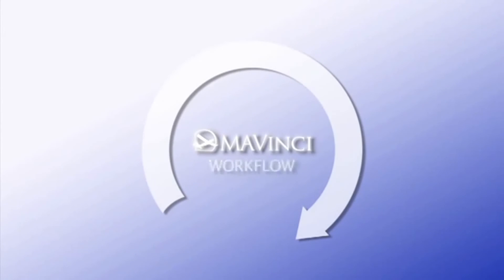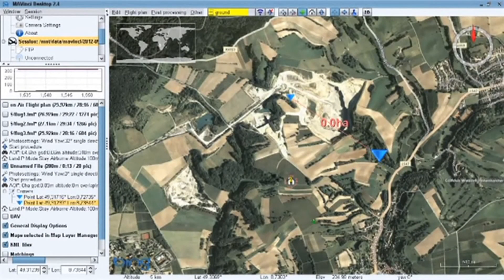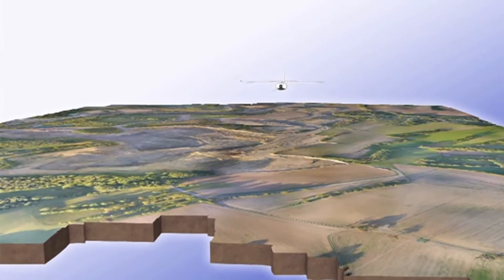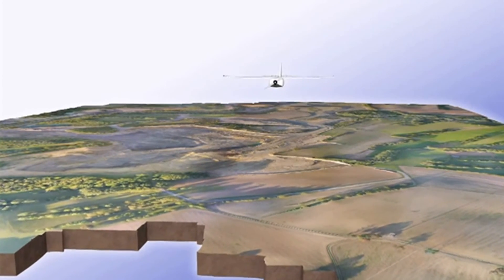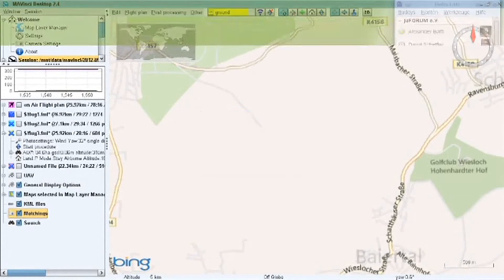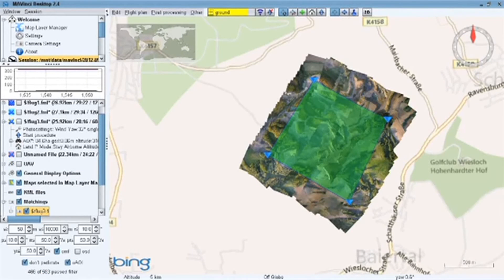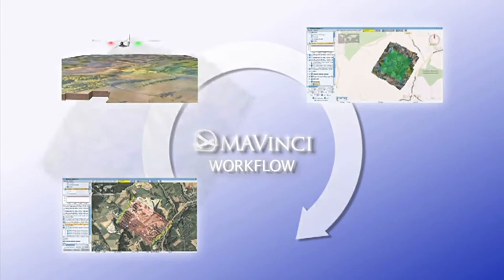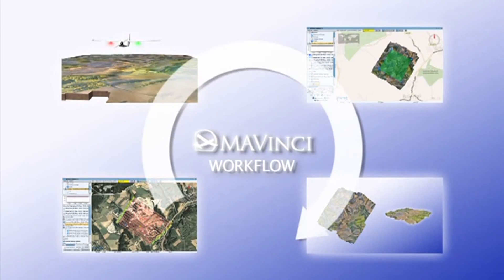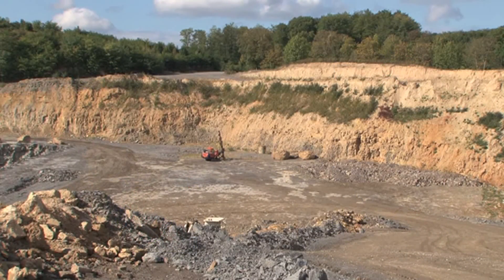The Mavinci workflow: first, the target area is specified and the flight path automatically planned. Then Sirius goes to work surveying the defined area. A quick quality check is performed after the flight, directly in the field in Mavinci Desktop. Once the individual photos have been post-processed, a high-resolution orthophoto and digital elevation model are available — for example, for planning the optimum continuation of excavation in the quarry.